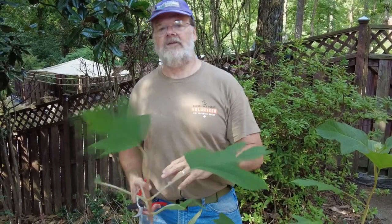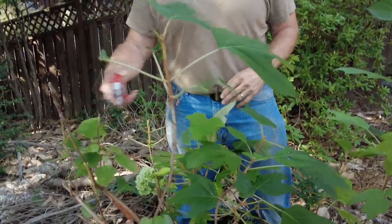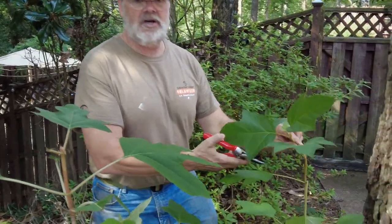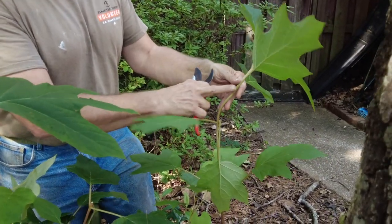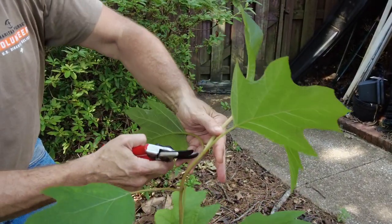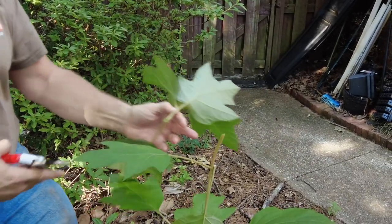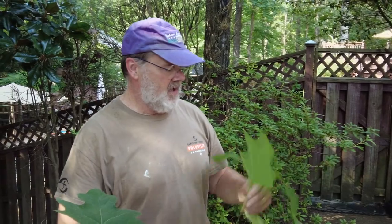So where do we take the cutting from? You want to take it from the new wood from this year. The brown wood is not new wood — the softer wood is the new wood. Zoom in here: you want to go right below what we call a leaf node. Cut it at an angle, because when rain comes in you want the water to roll off the cut.